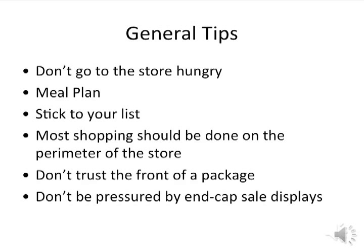Let's first review some general tips to keep in mind when grocery shopping. The first tip is don't go to the store hungry. You will be more tempted to purchase not-so-healthy foods or foods that are not included in your meal plan. Plan your meals ahead of time and make a list. Planning your meals in advance will help you avoid last-minute convenience and fast-food purchases and will assure you healthy meals every day.